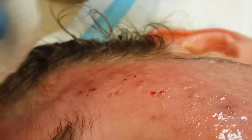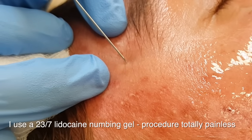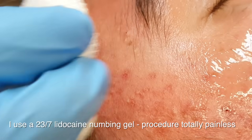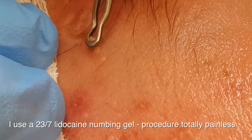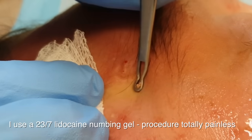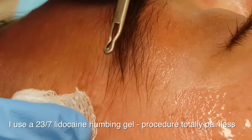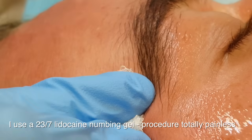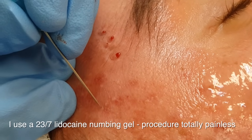It's firm pressure, and cysts on bony areas are much easier to extract. We use a 23-7 lidocaine numbing gel which makes the procedure totally painless. Cysts which lie in bony areas are much easier to extract because you can have pressure against those areas and they just come out very easily, whilst blackheads and cysts on areas such as the cheek require a little bit more effort.